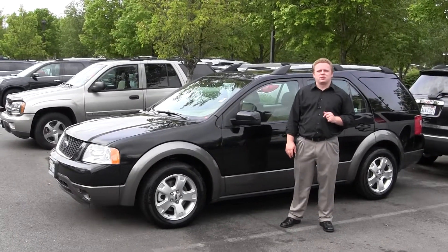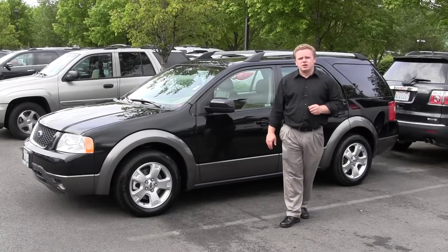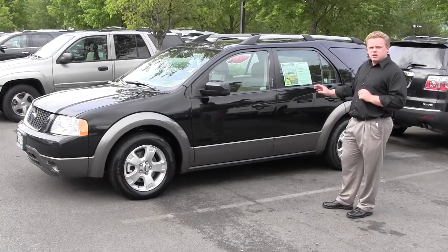Hey folks, Patrick here from Michael Chevrolet in Issaquah, on a 2006 Ford Freestyle. Excellent vehicle — if you want the versatility and size of an SUV but want to save some fuel economy, this is the car.